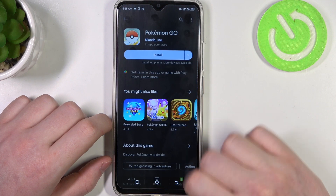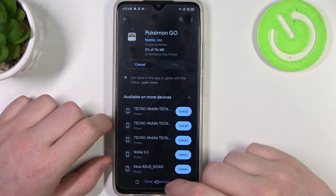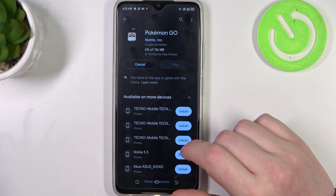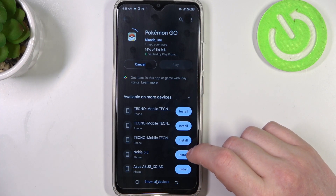Now let's go back to Google Play Store and try to install the same app. Now it works fine, and that's it for this video. Hope you liked it — please consider subscribing to our channel, leave a like and a comment below.